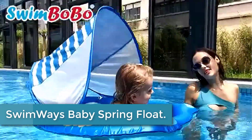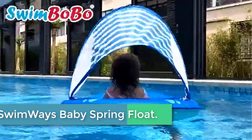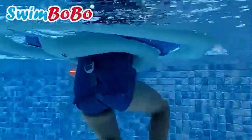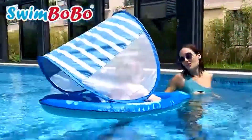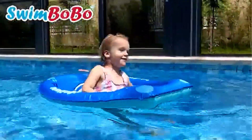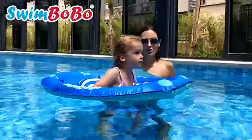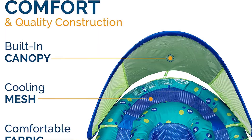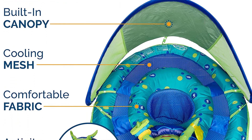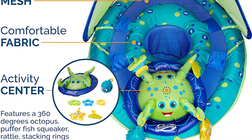Starting at number 5, Swimways Baby Spring Float. Swimways' baby seat allows you to show the kids how special it is to be on the water. With its built-in leg support, this float is super stable and ensures hours of fun between you and your child. Features a rotating octopus with each tentacle holding a toy that your baby can touch and activate, a squeaker fish, stacking rings, fish teether, and soft touch star. An inner spring sewn along the edge of the outermost inflation chamber of the float provides a comfortable and secure water introduction experience.